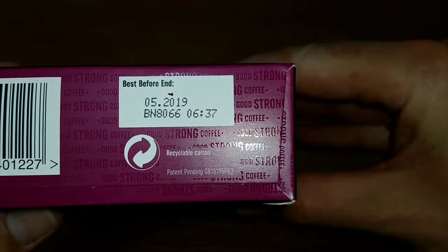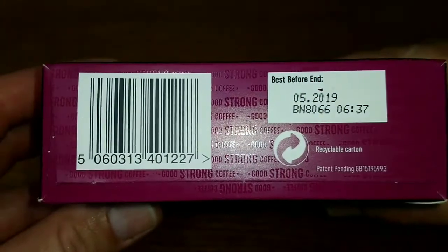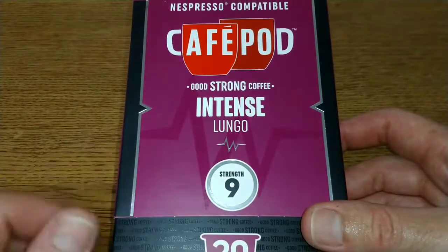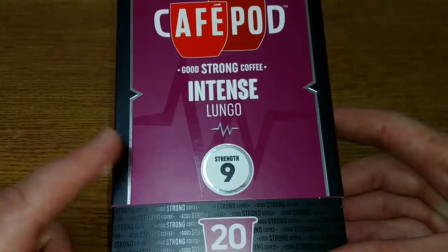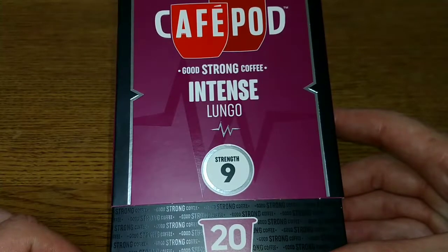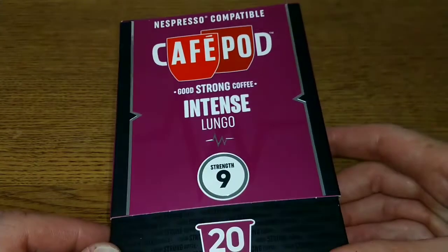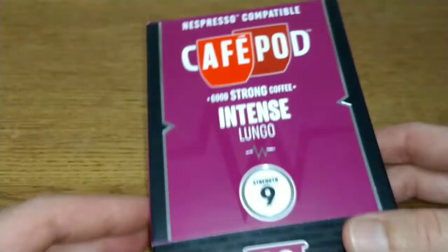It's 105 grams in this box and we have the best before date on the bottom, which is the fifth of 2019, so just under a year on the best before date. I have noticed there's a bit of a shortage of capsules in some shops because of the European CO2 shortage. I don't know whether they use CO2 in the production of coffee pods, but the supermarkets are really rationing fizzy drinks at the moment because of that. So that is it for the pack.